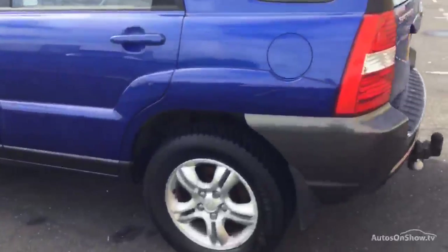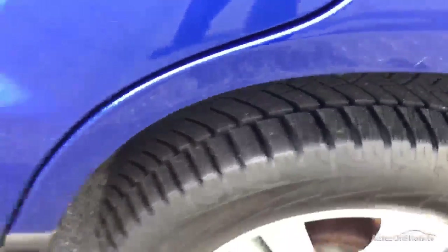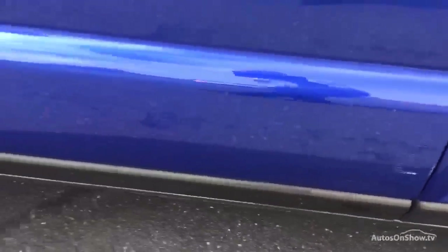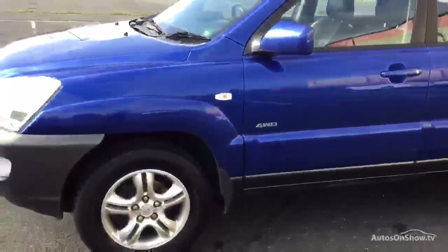Just down the near side, there's a small mark there — tiny — but up near the doors there's a slight scuff on both doors. Nothing too horrendous though; it may all buff out.